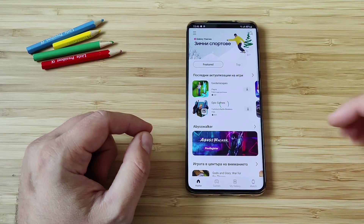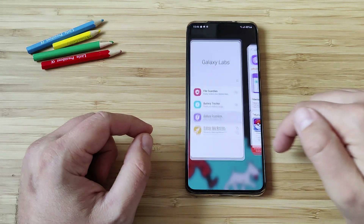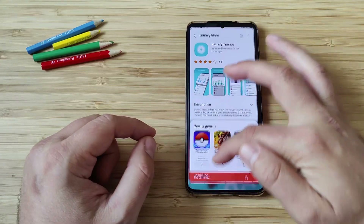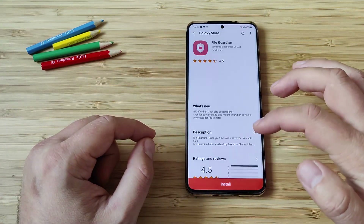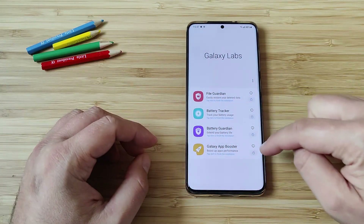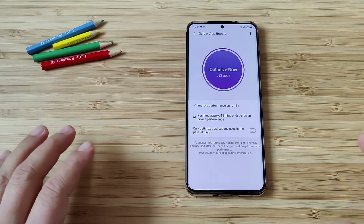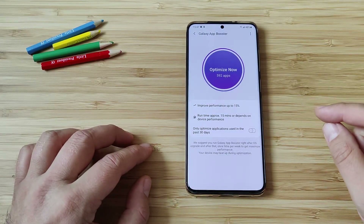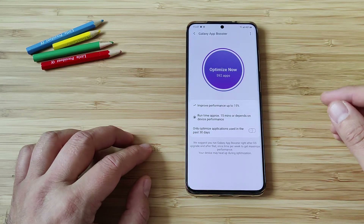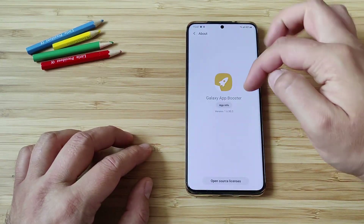I'm also going to install the other applications. I'm installing right now the Battery Guardian, then the Battery Tracker, and finally the File Guardian. Now when everything is installed, we can go back to Galaxy Labs. Tap an item to finish the installation. Let's click Galaxy App Booster — and there it is. It's the first time I'm seeing something like this in One UI. Improved performance up to 15%, runtime approximately 15 minutes depending on device performance, only optimized applications used in the past 30 days. There is also an About version info.